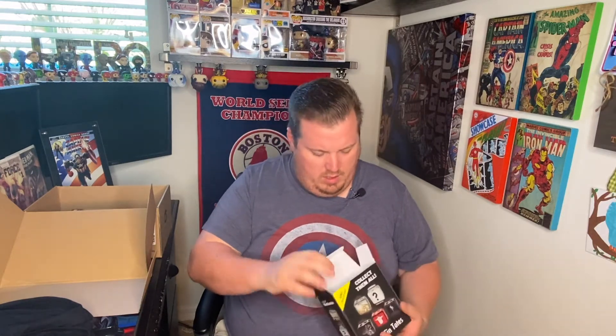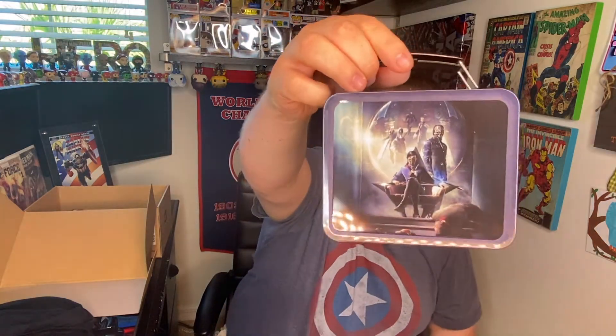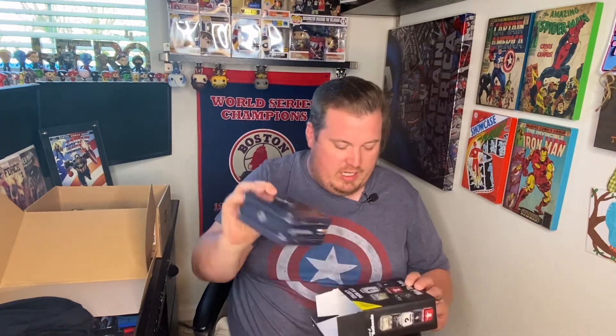There are six different mini totes to collect, so let's see which one I got. All right, let's find the front — and it's Dishonored 2! I would have loved to get the Castle Wolfenstein one more, but Dishonored 2 is pretty cool. That's another cool game, so that's the lunchbox we got for this one.